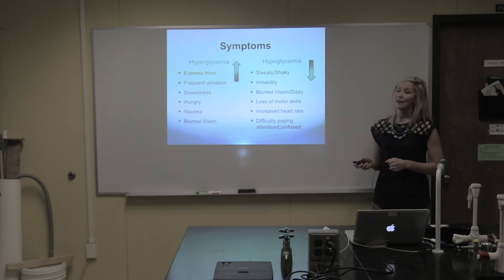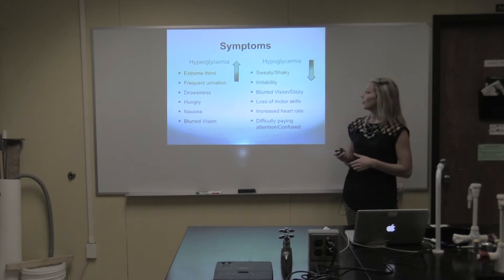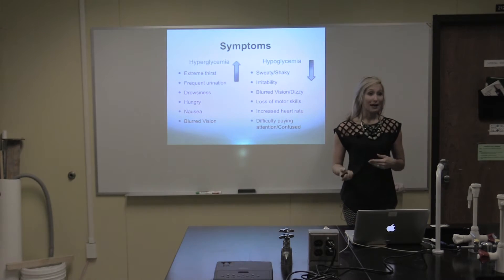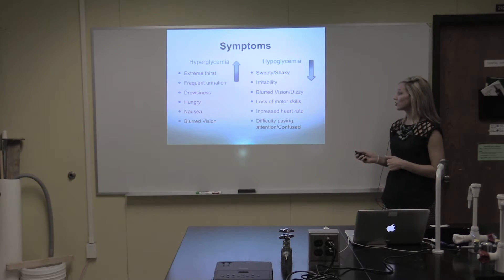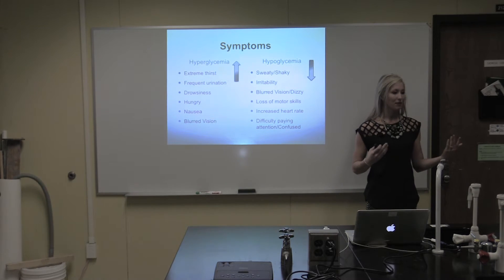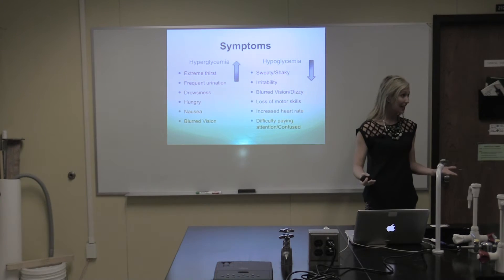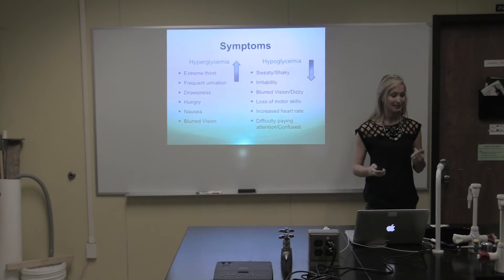Hyperglycemia, if not treated with insulin or another form, can result in diabetic coma. Hypoglycemia can also result in a loss of motor skills. Some people compare it to an individual almost being intoxicated, because they're not able to control themselves and they're not able to form complete sentences.